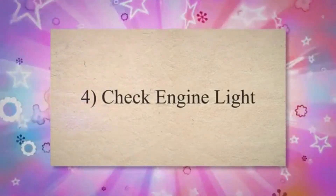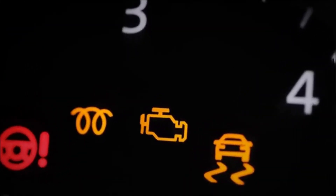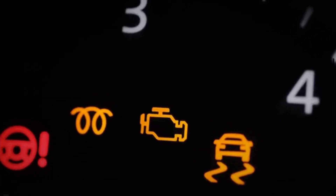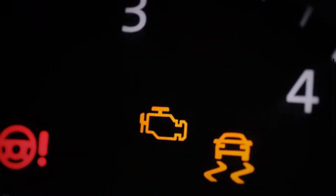Number 4: Check engine light. When your vehicle's computer monitors an issue with the ignition switch, it usually turns on the check engine light. This light is usually located on the vehicle dashboard.